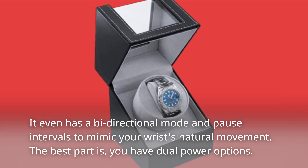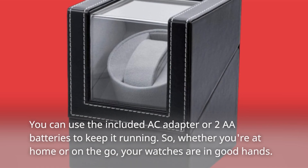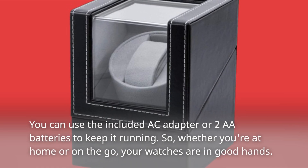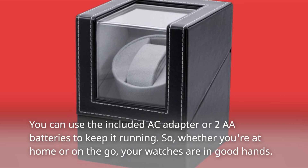The best part is you have dual power options. You can use the included AC adapter or 2 AA batteries to keep it running. So whether you're at home or on the go, your watches are in good hands.